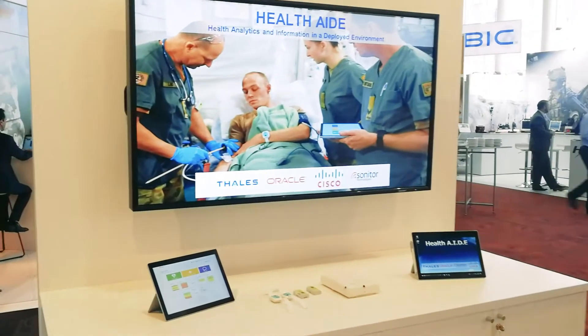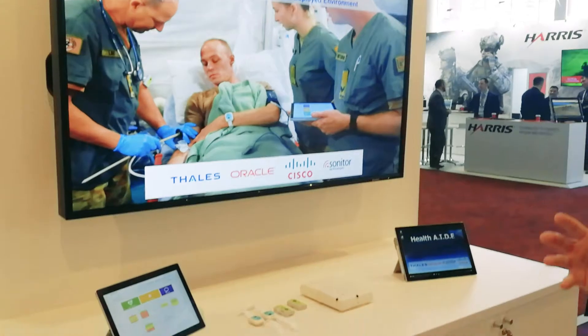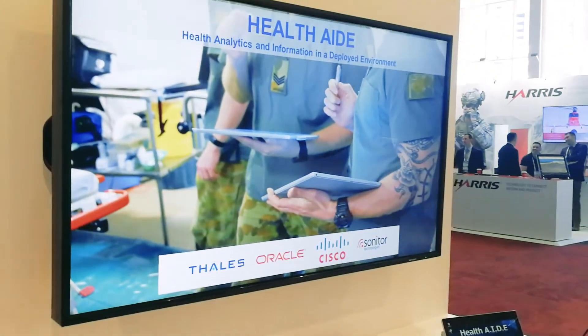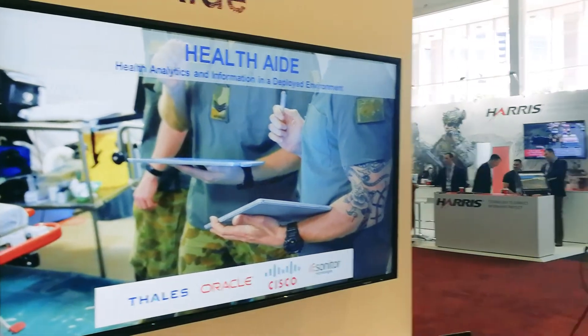The second thing we're showing is a software program and integrated system called HealthAid. This is one of our innovations this year. In less than three months the Futures team in Canberra have put together an application to sit on top of E-D-LAN that essentially digitizes a field hospital. It allows you to track where all of your patients are, where all of your doctors and nurses are, and indeed where all your key systems like your x-ray machine might be.